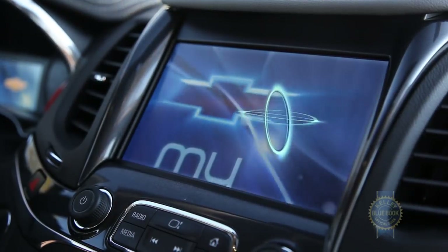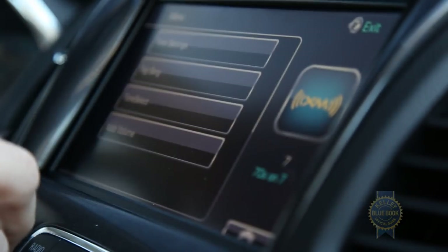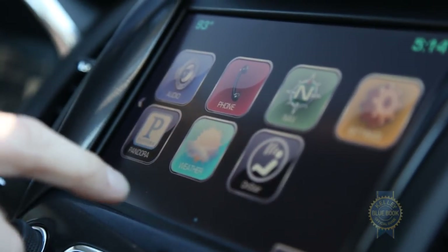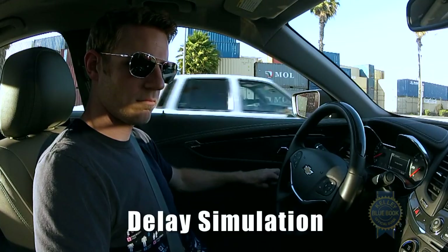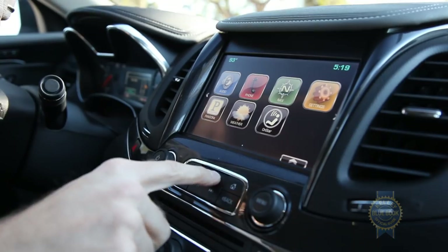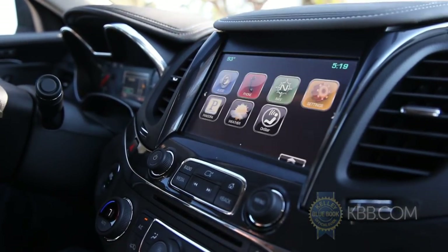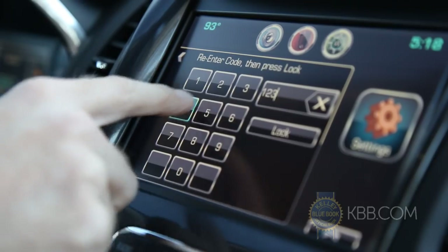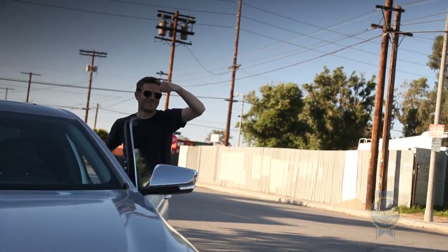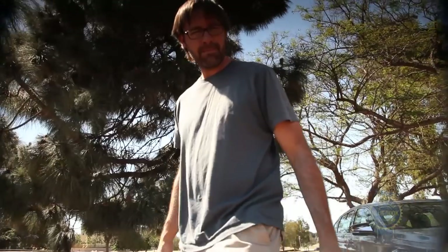Dominating the dash is an optional MyLink infotainment system. We really like MyLink's simplified presentation and big color-coded icons, but it would be nice if pressing those icons didn't produce such a delayed reaction. Behind the 8-inch screen is a spot to store valuables or connect a media player. Using a four-digit code, the screen can be locked in place and the personal information stored in MyLink made completely inaccessible — so your precious contact list is totally safe from stalker valets.